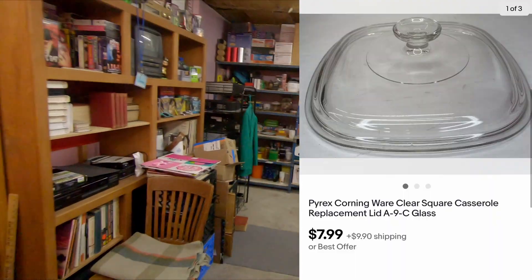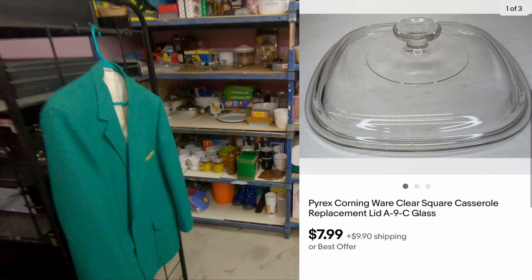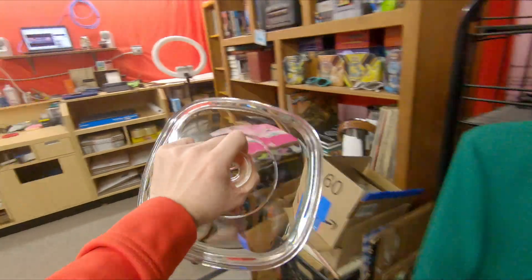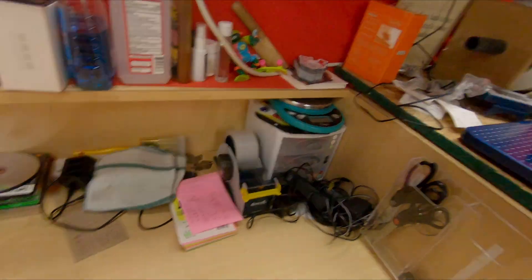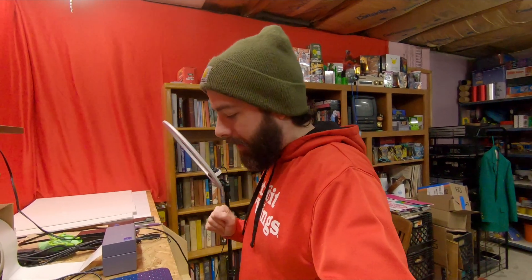Next up on A4 is a Pyrex Corningware A9C — it's this square one right here. I double-checked to see if it's fluted — nope, that is the correct one. A9C Pyrex, $7.99 plus shipping.